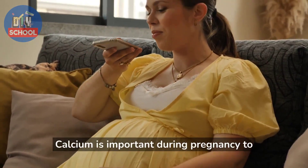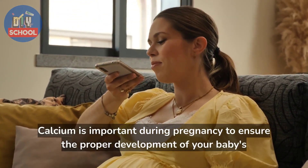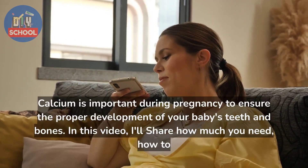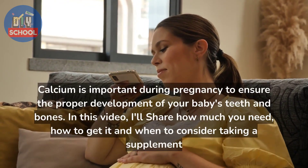Calcium is important during pregnancy to ensure the proper development of your baby's teeth and bones. In this video, I'll share how much you need, how to get it, and when to consider taking a supplement.